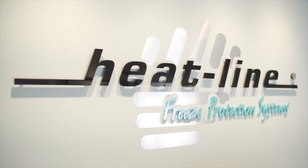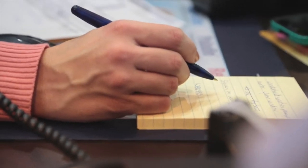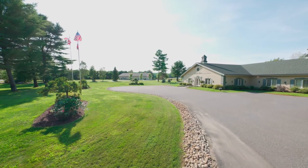Hello and welcome to the monthly HeatLine video vlog. This month we thought we'd take some time to discuss some frequently asked questions that we receive from current and prospective customers. We hope you will find the answers to these questions helpful.